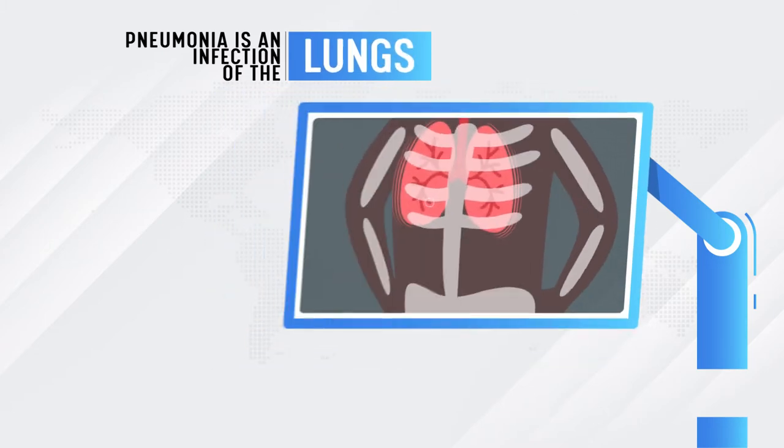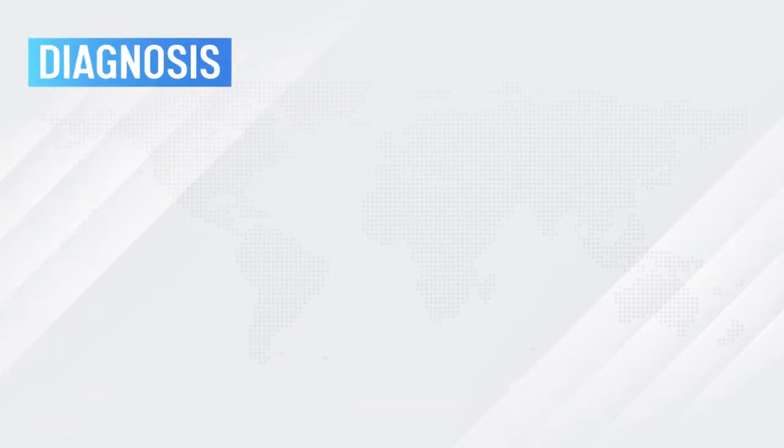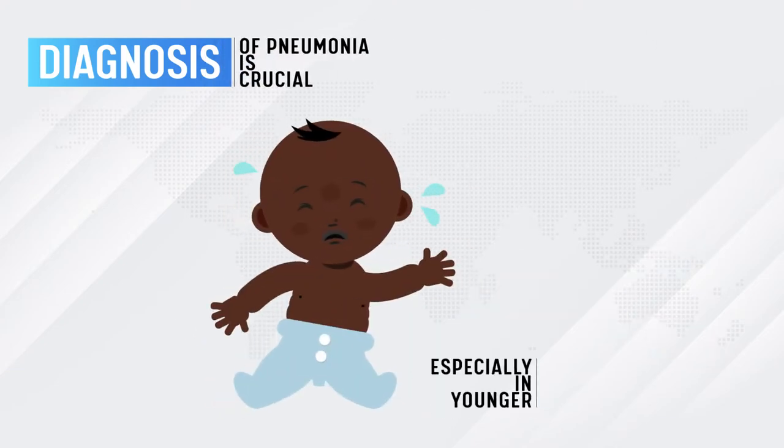Pneumonia is an infection of the lungs that causes inflammation and makes it difficult to breathe. Diagnosis of pneumonia is crucial, especially in younger children.